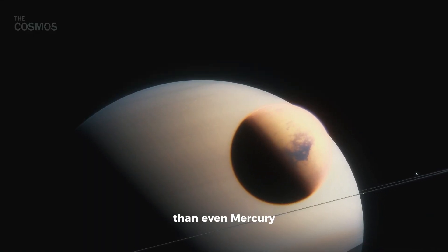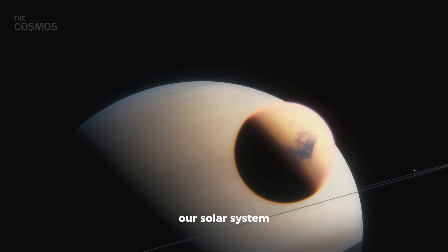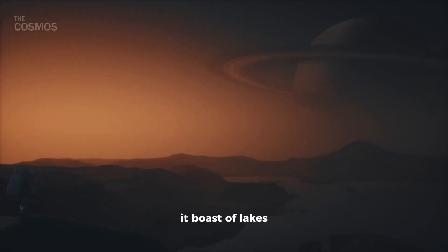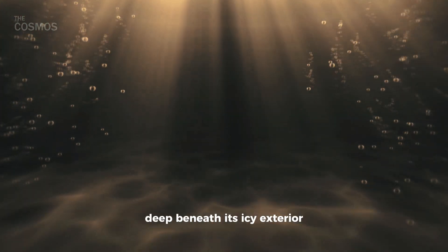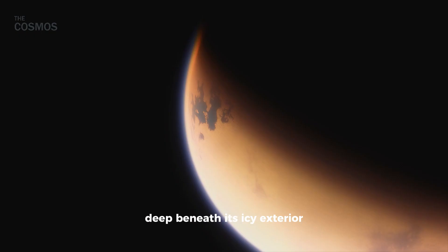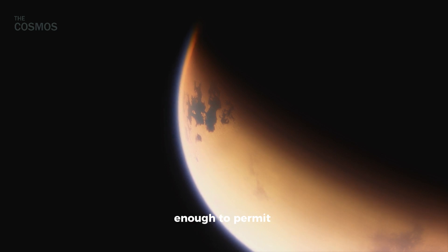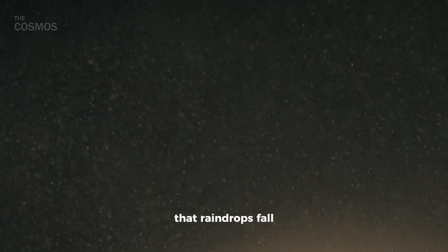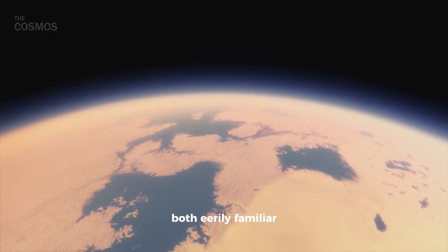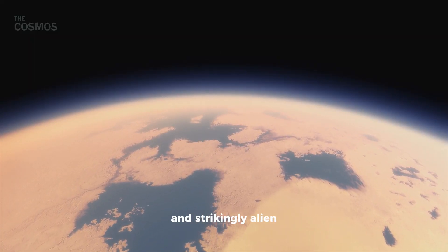Titan, larger than even Mercury, stands out in our solar system. Not only does it boast of lakes, seas, and rivers, but it also conceals a subsurface ocean deep beneath its icy exterior. With an atmosphere thick enough to permit a casual stroll — assuming one could withstand its bone-chilling temperatures — and gravity so low that raindrops fall in a mesmerizing slow motion, Titan paints a picture both eerily familiar and strikingly alien.